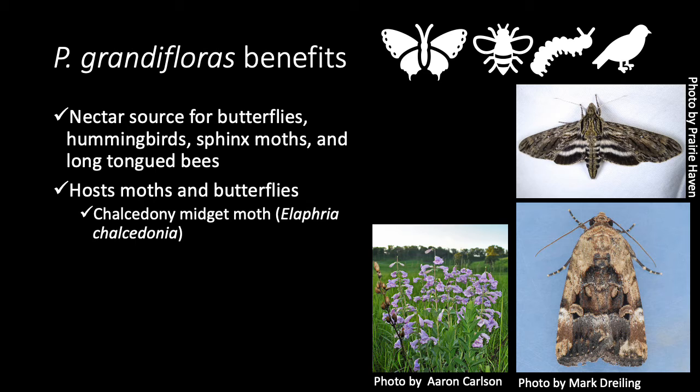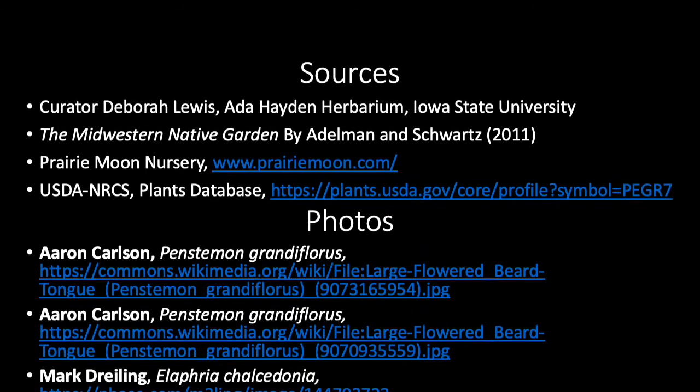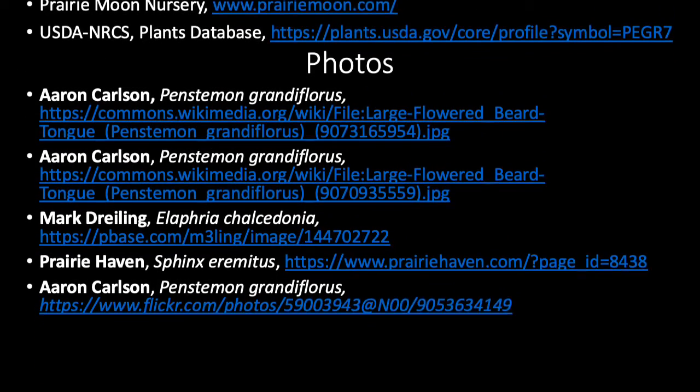These species also host moths and butterflies, including those pictured on the right. Our information about P. grandifloris comes from these sources, and we'd like to acknowledge the photos from these photographers.